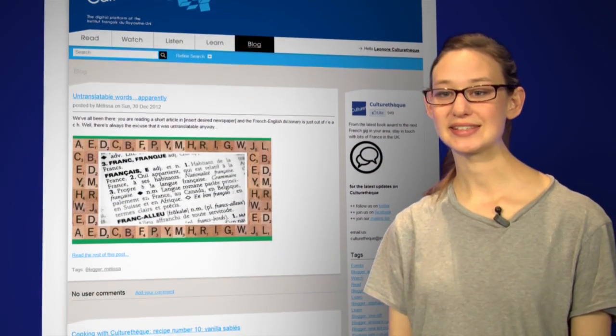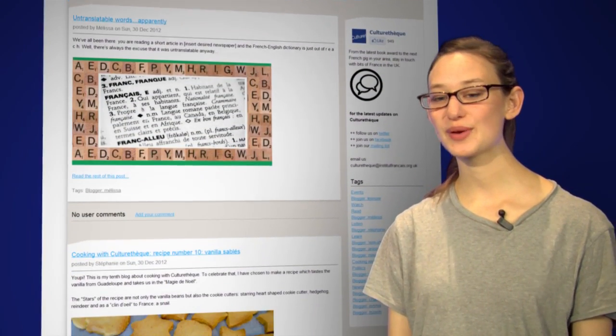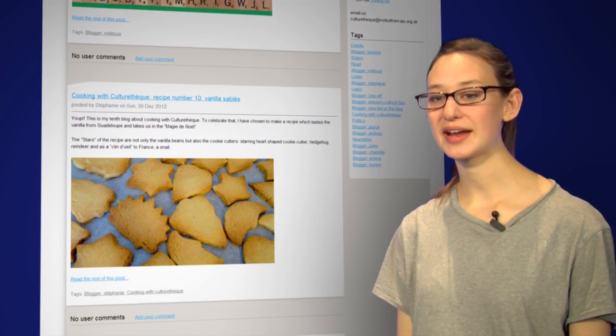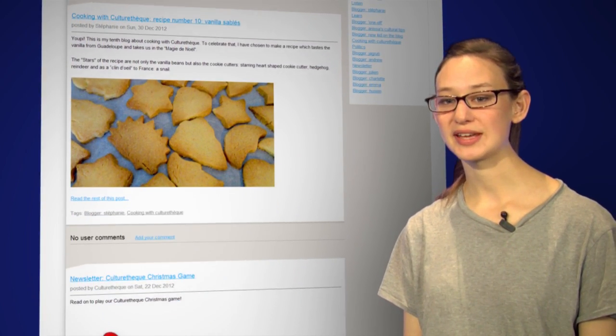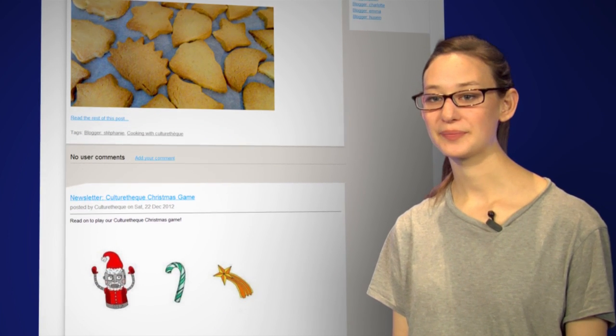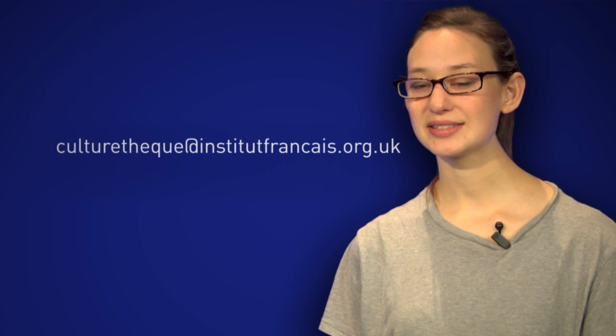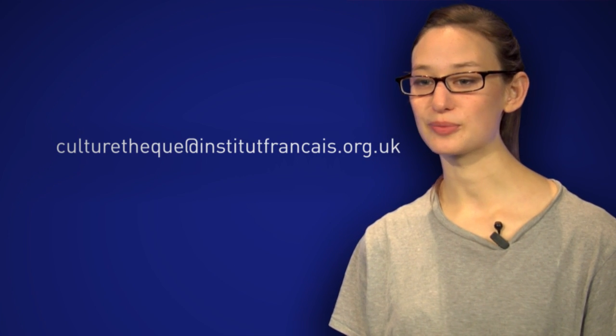The blog is regularly updated and contains contributions from a growing number of bloggers. It's a gateway to go beyond CultureTech and find out where to find more free content about France elsewhere on the web, and find out about live events near you. More importantly, it's also a little community — and to join it, just blog for us. Email culturetech@institutfrancais.org.uk with your blog post.